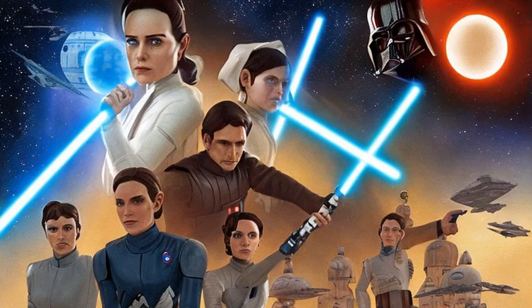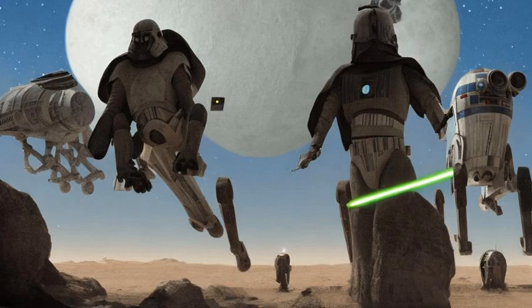The 2018 novel Thrawn – Alliances confirms that Naboo has three moons. There is also a discrepancy over the names of the three moons.